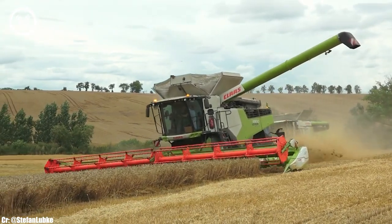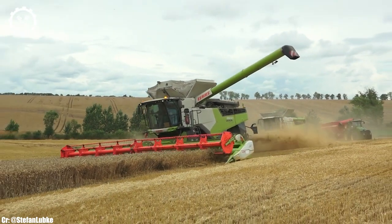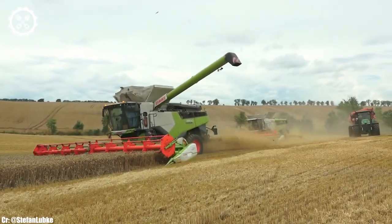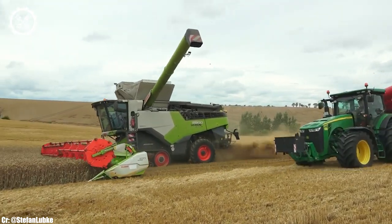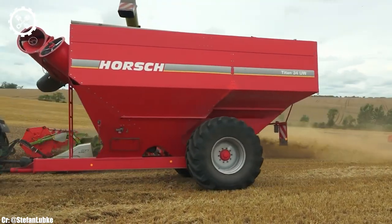Inside the spacious and thoughtfully designed cab, operators find a comfortable and highly productive workspace. The tractor features intuitive controls, an advanced touchscreen display, and excellent visibility, ensuring precise control and real-time monitoring during fieldwork.